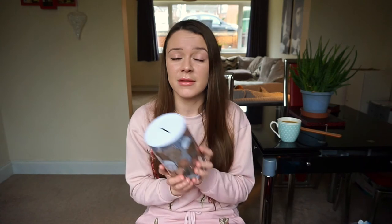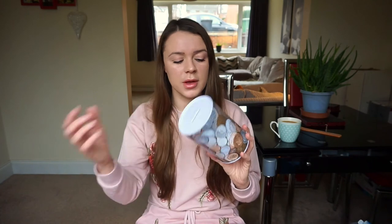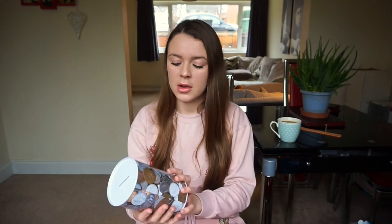Last but not least, I got this little money box. I know it's not really a travel item, but it's something I'm going to use to save for my travels. I already have one that I fill with notes, this one I'll fill with silver coins, and another one for two pound and one pound coins. These are so handy to have — I really recommend getting one.